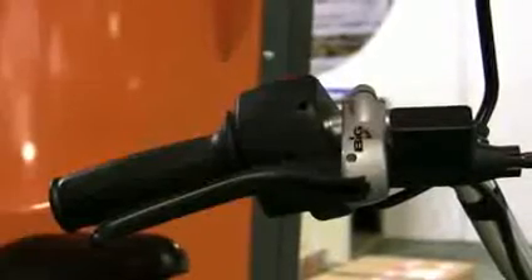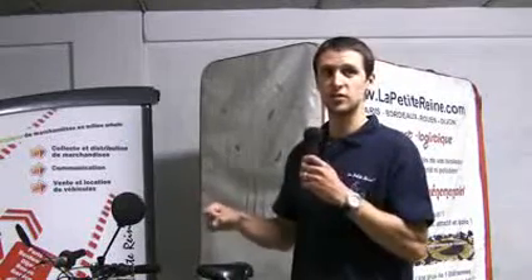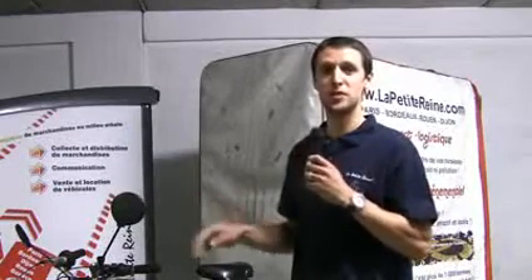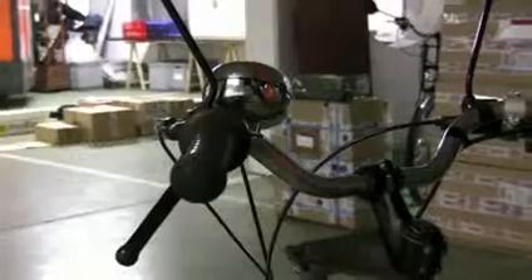Sur la droite du guidon, vous avez une poignée type scooter, on l'enclenche exactement comme un scooter, et ça veut dire qu'on demande l'assistance électrique, mais elle ne marche pas si vous ne pédalez pas — c'est vraiment une assistance électrique. Sur la gauche, vous avez des vitesses vélo traditionnelles, on a jusqu'à 3 vitesses.